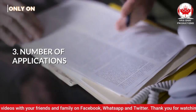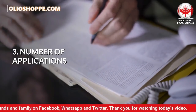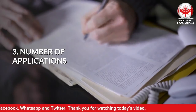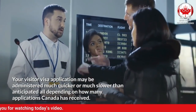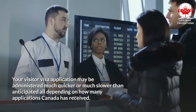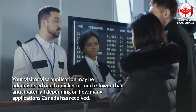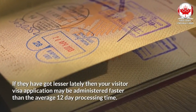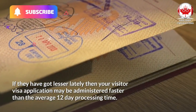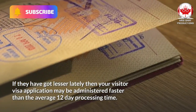Number 3: Number of Applications. Your visitor visa application may be administered much quicker or much slower than anticipated, all depending on how many applications Canada has received. If they have received fewer lately, then your visitor visa application may be administered faster than the average 12-day processing time.